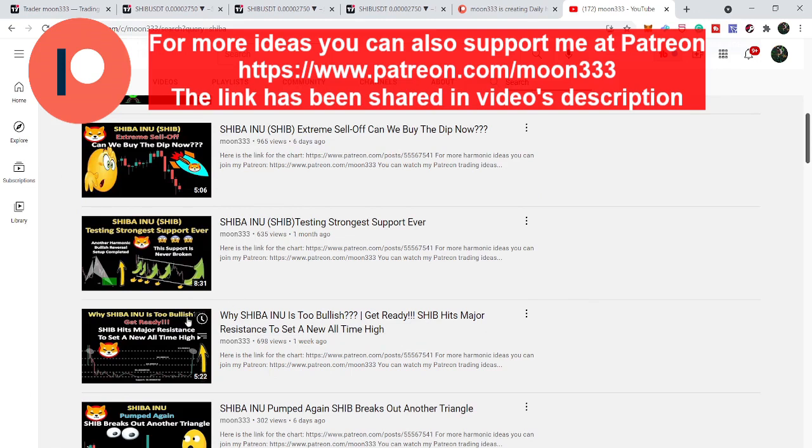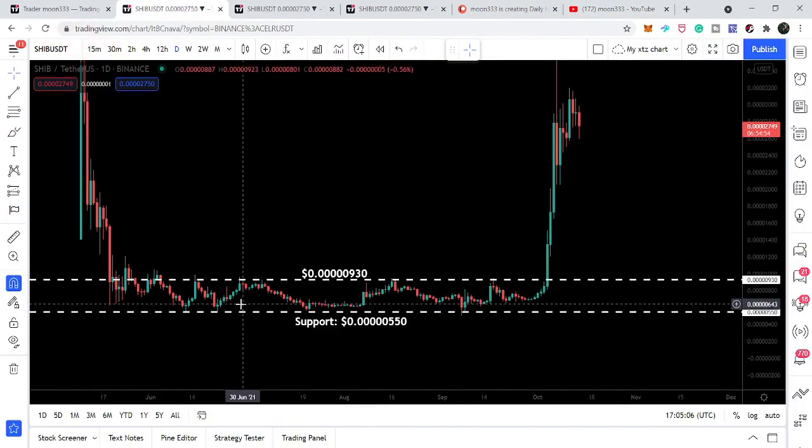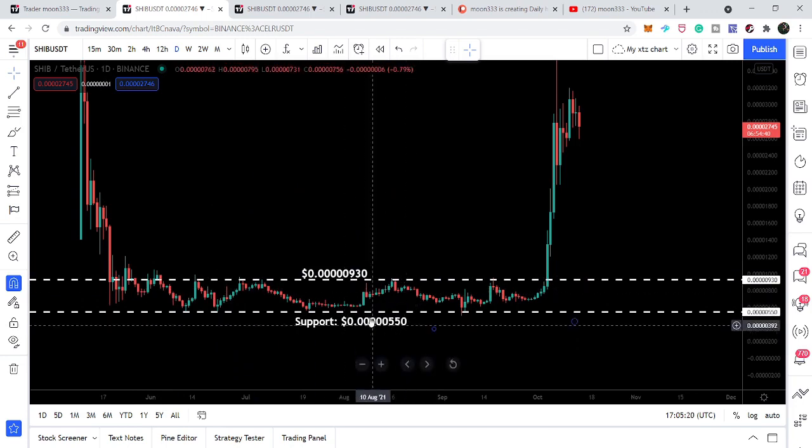Let me show you my previous analysis that I shared a month ago. At that time, the price line of Shiba Inu was testing a very significant support that it had never broken down — that was at $0.0000055. I told you that Shiba Inu was testing the strongest support ever in its history, on the daily time frame. You can see the price line was moving between this support and a resistance at $0.0000093, and whenever it reached that resistance it was rejected.